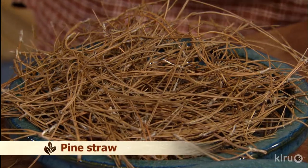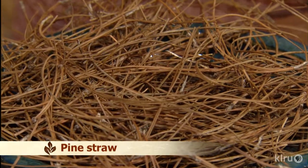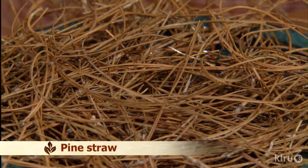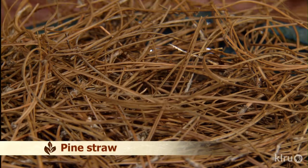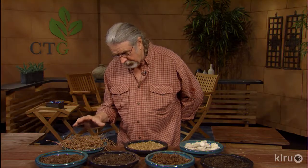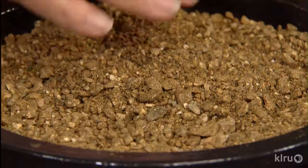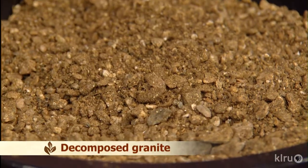Pine straw is a wonderful mulch — great in the vegetable garden and around roses. It's attractive on the ground and slowly breaks down over a couple of seasons. It changes the pH of the soil slowly rather than quickly, which means you end up with a healthier soil. Next is decomposed granite, used for walkways and special places in the landscape, giving a southwestern look. It can be blended with your soil to open it up nicely.